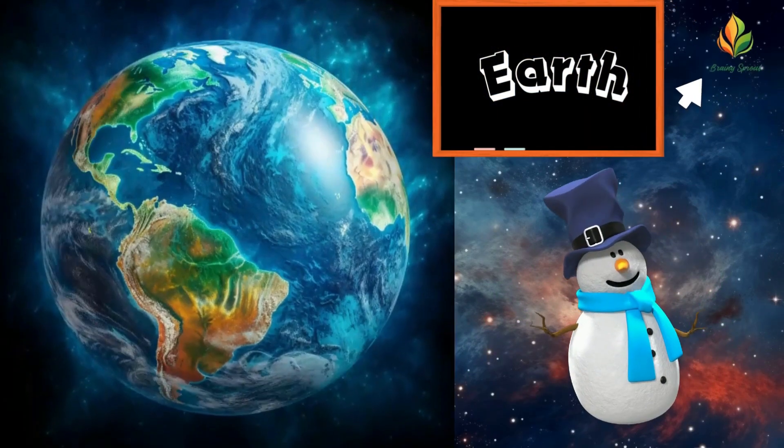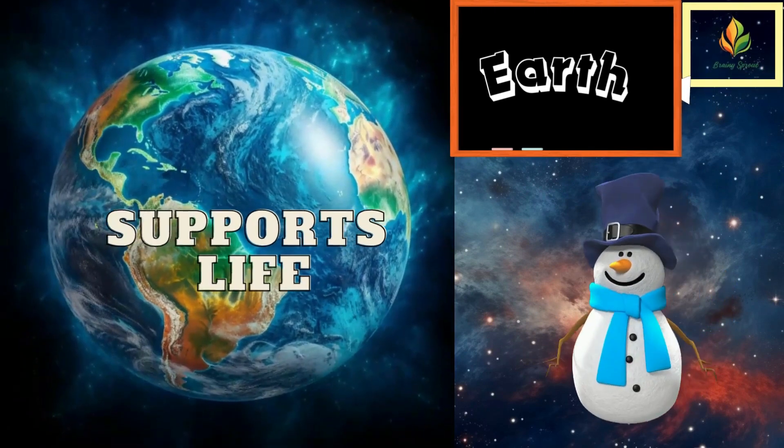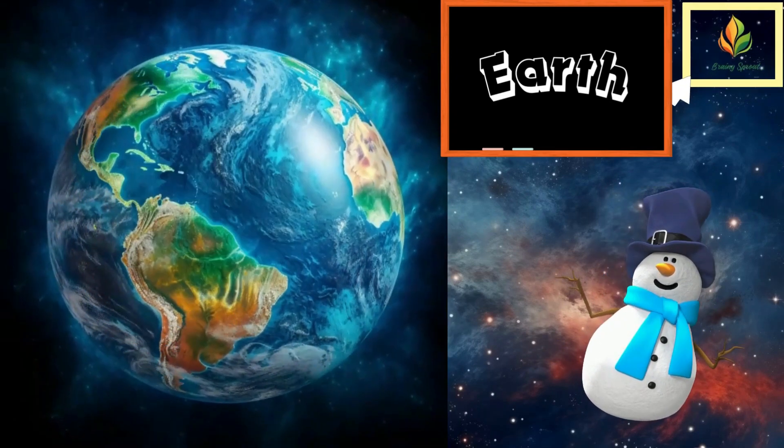Our home, Earth — it's the only planet we know that supports life. Earth has a powerful magnetic field that protects us from harmful solar radiation. Thanks, magnetic field!